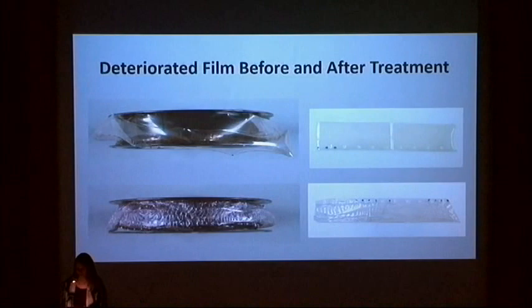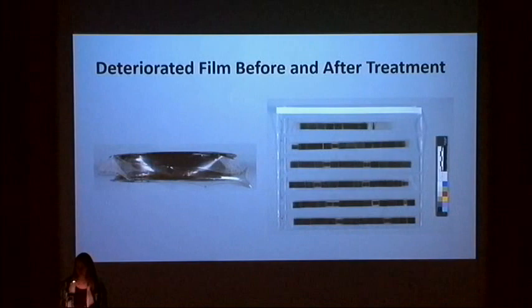Despite being flat, the film sections remain brittle and require careful handling. I proceeded to treat one of the reels that was in slightly better condition first, and examined the results before determining whether or not to proceed with treatment on any other reels. The first reel of film was able to be successfully cut into sections, humidified and flattened, as shown in these before and after images. Although this treatment is promising, it is time consuming and may not be feasible for the entire series.